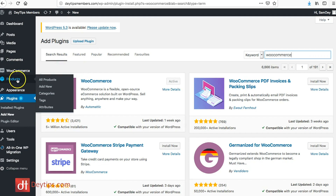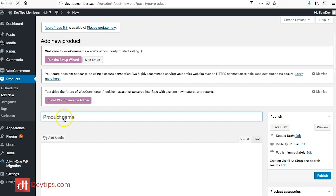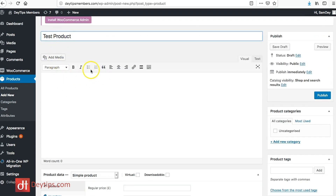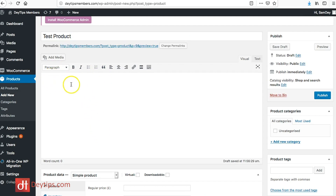WooCommerce is absolutely free to use and I highly recommend it. It normally comes within your WordPress installation, so you usually won't need to go to the plugin store. Once WooCommerce is installed, hover over the Products tab and click Add New Product. Here you can add the details for your product, including the product name. You can also add media and a product description.